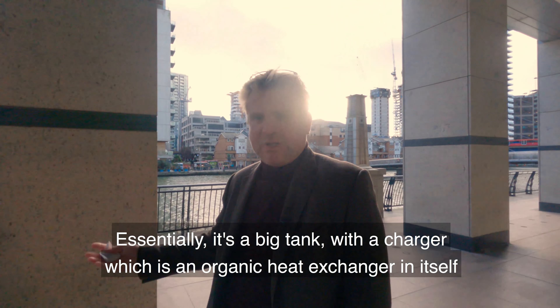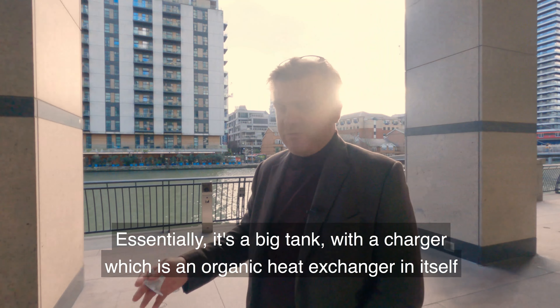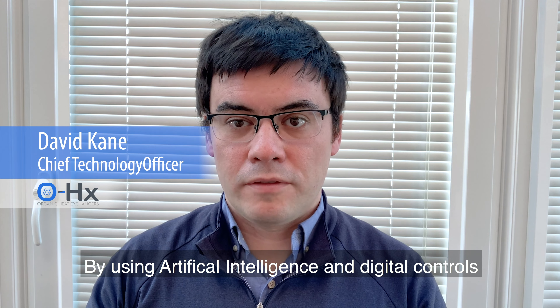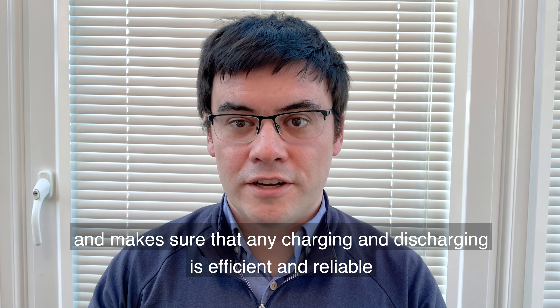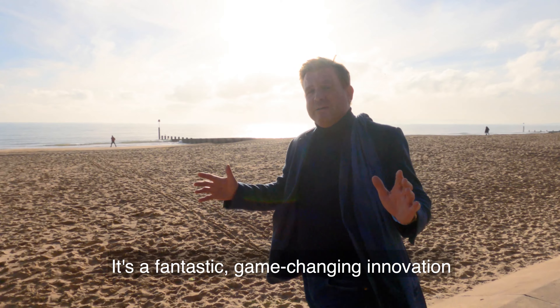Essentially it's a big tank with a charger which is an organic heat exchanger in itself. By using artificial intelligence and digital controls, the Energy Vault system is in control of when it charges and makes sure that any charging or discharging is efficient and reliable. It's a fantastic game-changing innovation.